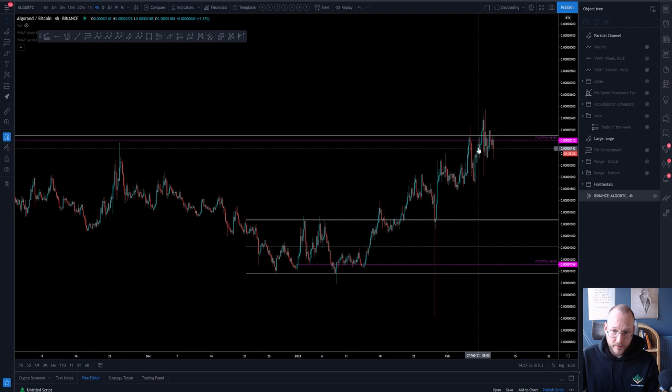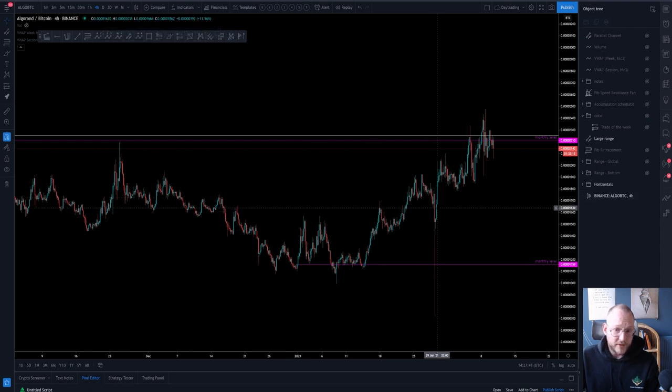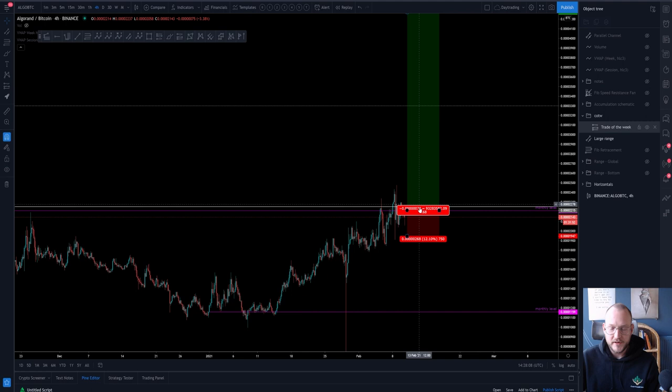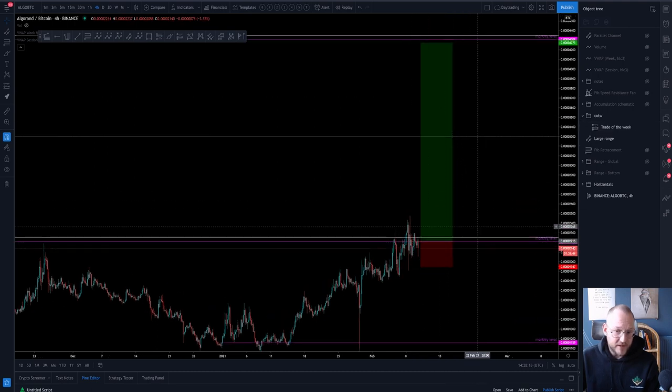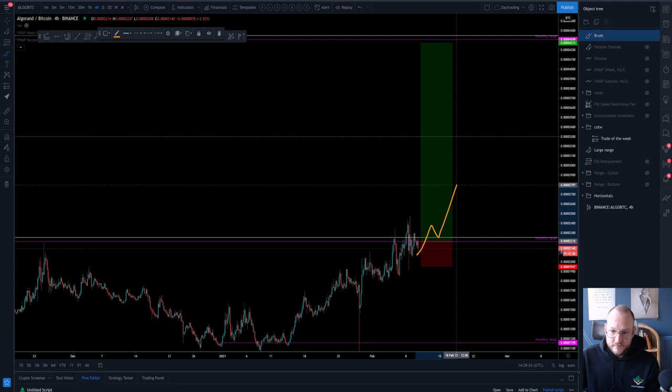Then we basically had a swing failure — everybody getting stopped out, similar to the swing failure pattern that happened previously. Then we started to move back up into the monthly, currently trying to break back into the old consolidation area. When I saw that swing failure pattern, I got in. I'm trading this more as an accumulation zone, which is a slightly different strategy than the Chart of the Week trade. This next setup is the trade I'm going to take if the monthly is reclaimed, and we are currently grinding upward toward there.